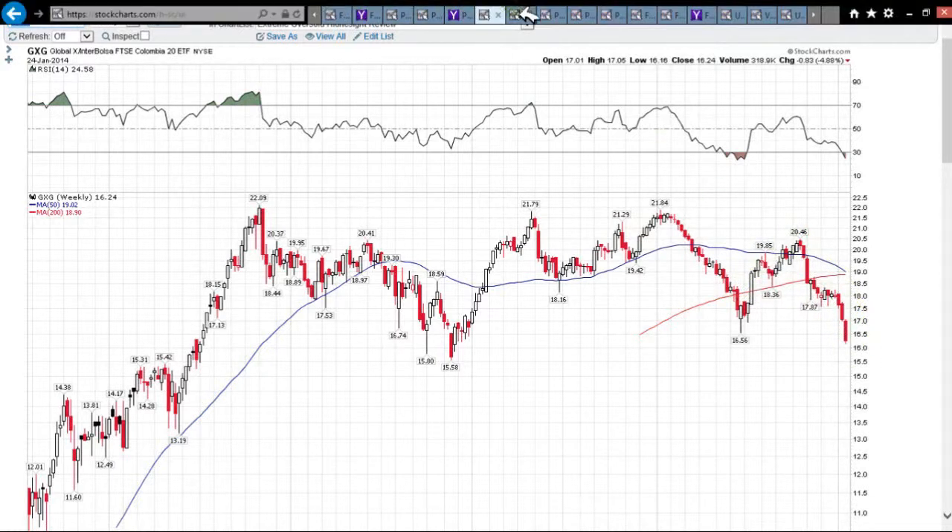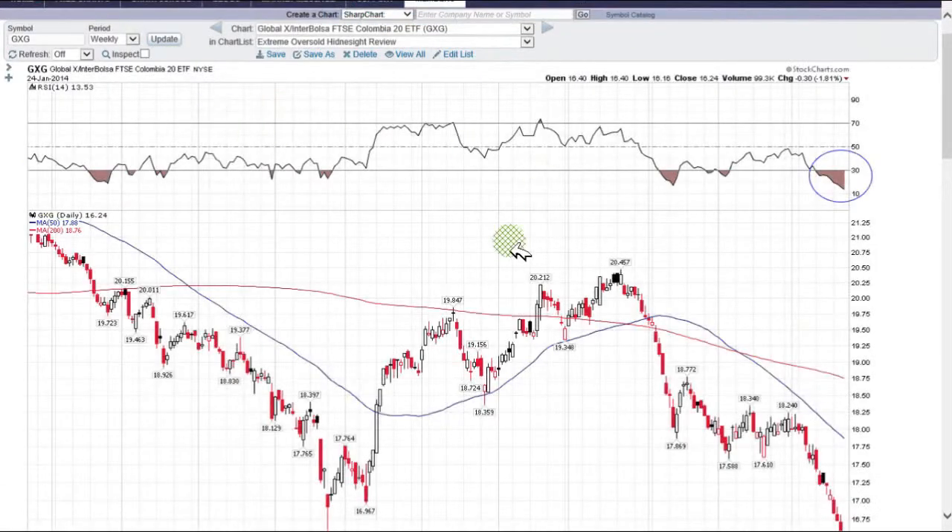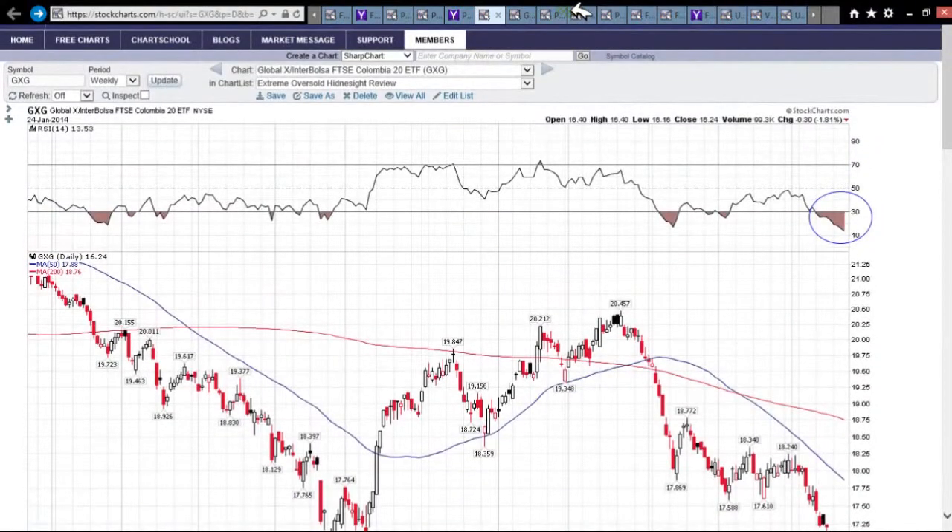We also use charts to identify where is the best risk-to-reward entry point, and the weekly chart in this case is going to tell us that. I'll go into that with members — I'll see you next time.